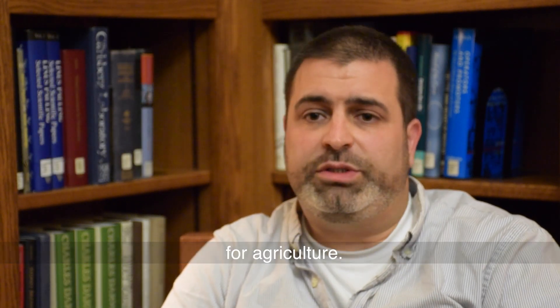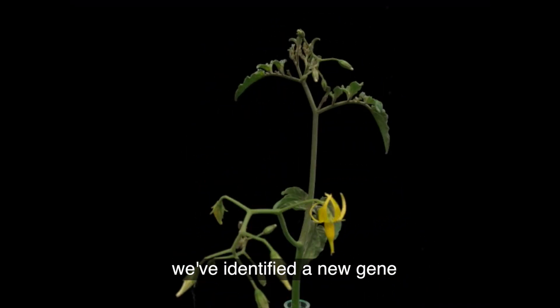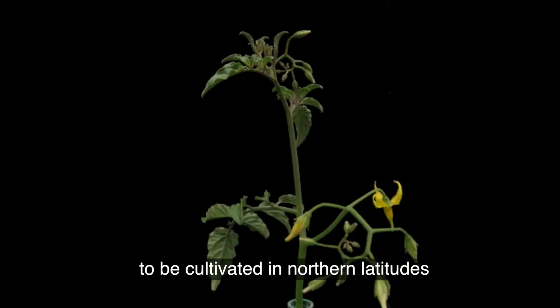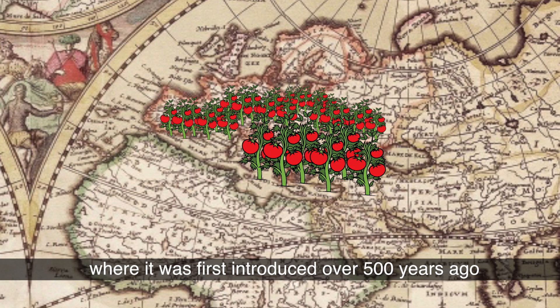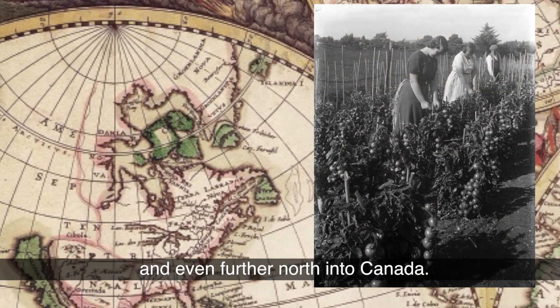In our most recent research we've identified a new gene that was critical for tomato to be cultivated in northern latitudes, such as the Mediterranean basin where it was first introduced over 500 years ago, as well as the northern latitudes of California and even further north into Canada.